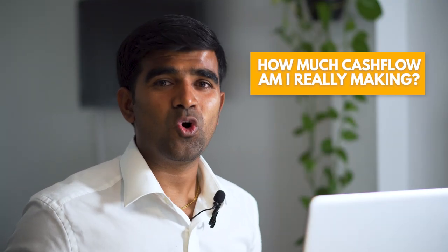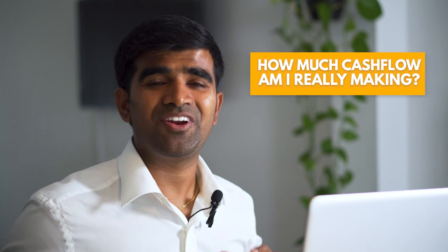In this video I'm going to share about how much cash flow I'm making from all my rental properties together, and also will be sharing about each individual property — how much I bought it for, how much rent it's making, what are the expenses, how much is the cash flow from each individual property, and all those details.